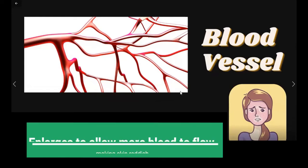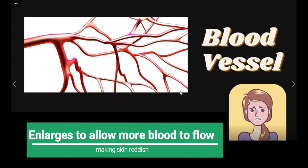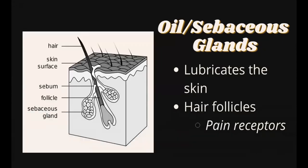When a person feels hot, blood vessels enlarge to allow more blood to flow, making the skin reddish. The heat in the blood passes out to the air. As the sweat evaporates, it gives you a cool feeling — this is how the skin regulates body temperature. When you feel cold, the muscles in the skin contract to generate heat. Your sebaceous or oil glands produce sebum that lubricates the skin. Hair follicles are regions where hair grows, and each hair follicle has a pain receptor that senses pain when you pull out a hair.